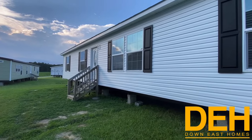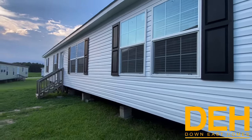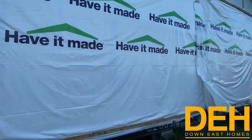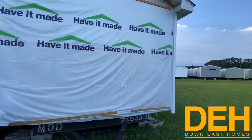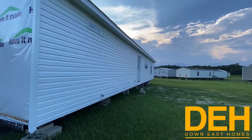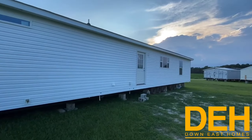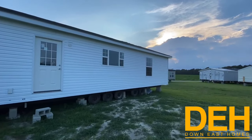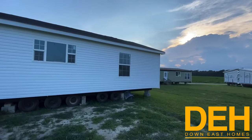This is Austin back with another video from Down East Homes. We have a new home here in Beulahville, and I wanted to walk around the outside real quick. It is called the Small Intimidator. It is a three-bedroom, two-bath modular at a really good price, so stay towards the end for pricing.